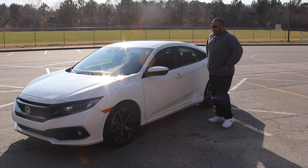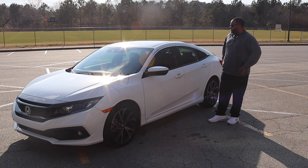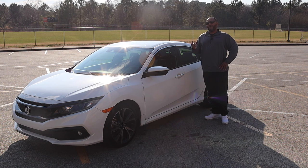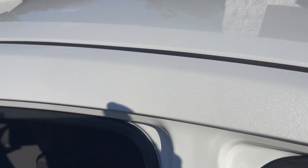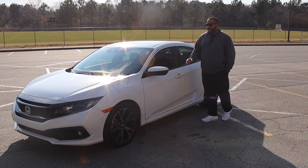It comes with a set of Goodyears on 18-inch wheels, and this paint job — this is what they call Platinum White Pearl. It's beautiful in person. You can see the glistening crystals in the paint job. It's a very good look especially since we have a beautiful day here in Atlanta, so you can really see the shine off the car. Let's go over the interior and see what this thing has.